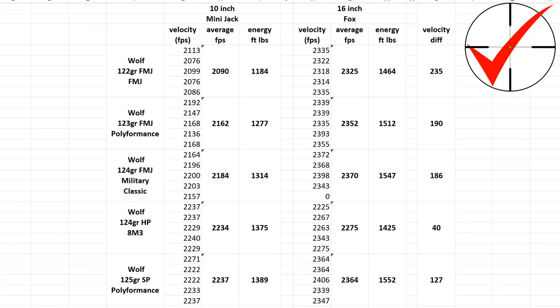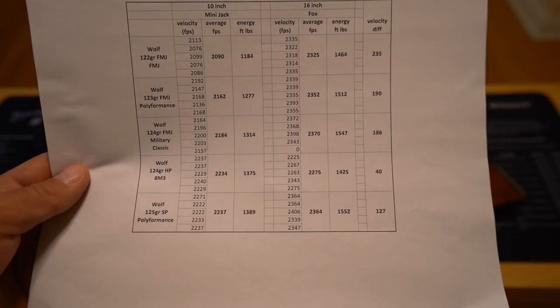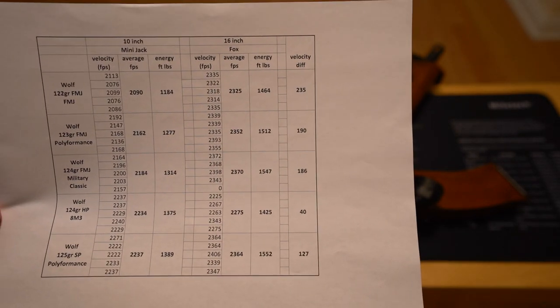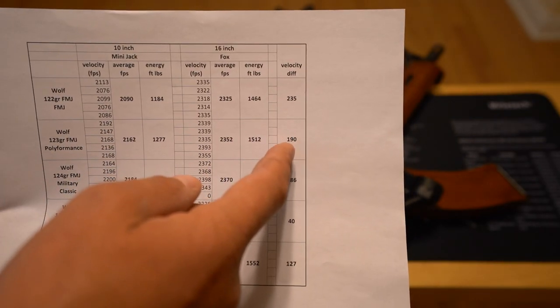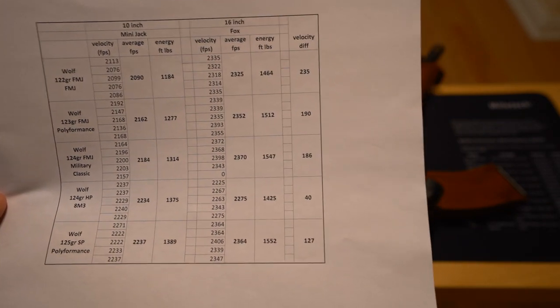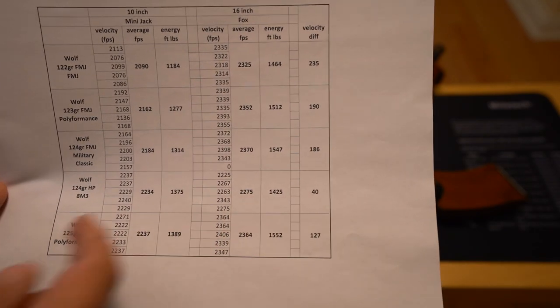With the Mini Jack, starting with the Wolf 122s, those were just below 2,100, and then things got better from there. The 123 grain and 124 grain Wolf loads were closer to 2,200 than 2,100. Surprisingly, the Wolf 8M3 124 grain and the Wolf 125 grain soft points were over 2,200 feet per second. At worst you are losing around 200 feet per second between the Fox and the Mini Jack with that six-inch difference in barrel length. At best, you're looking at around 100 feet per second loss, possibly lower based on the 8M3.